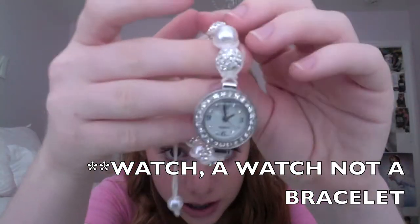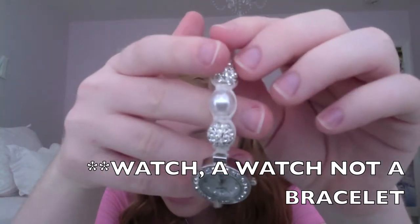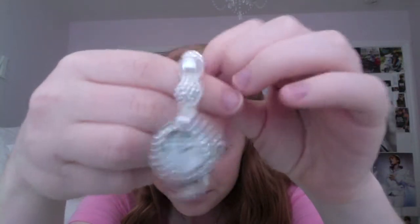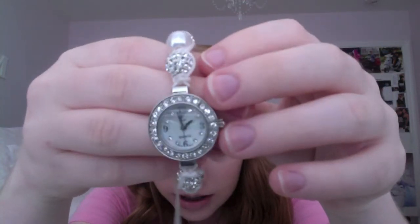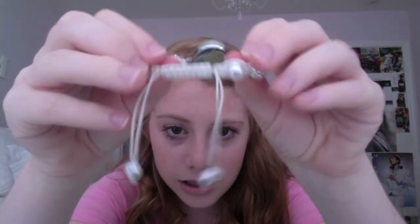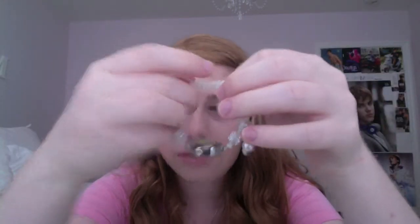I got this bracelet. It has the white pearls and then it has these with the diamonds on them. That's what that looks like. I really like this bracelet — it's gotten a lot of compliments on it. It's really comfortable. And then it has this kind of pull thing to tighten it.